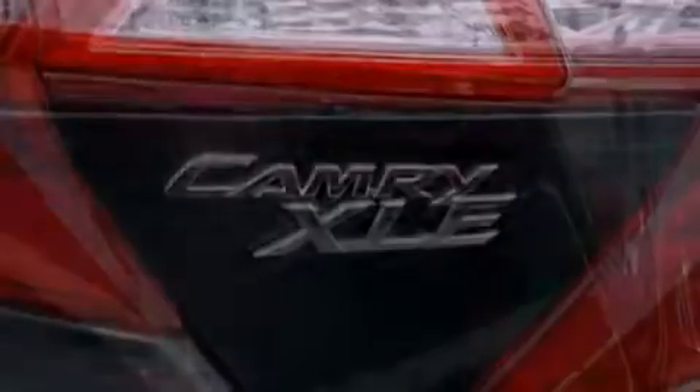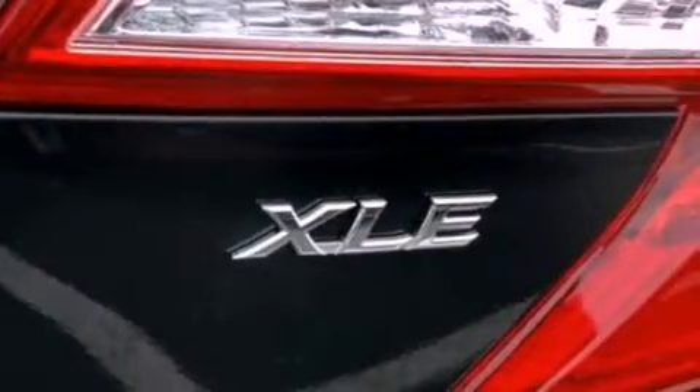Additional features include performance tires, a passenger-side vanity mirror, an anti-lock braking system, a rear window defroster, and an auxiliary power outlet.